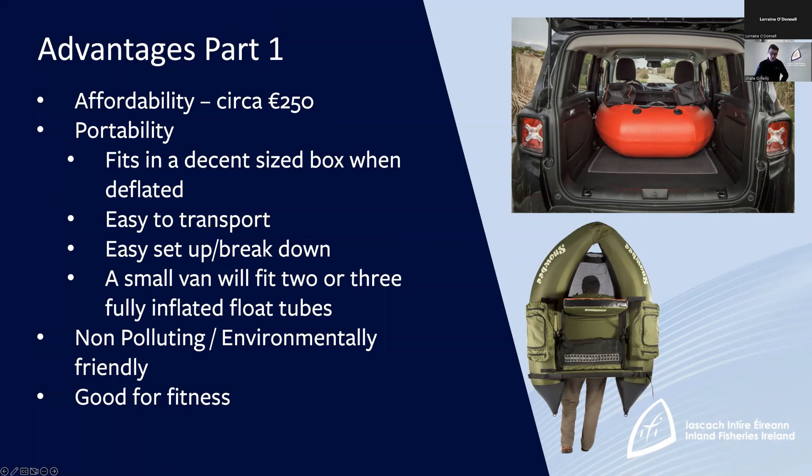If you compare that to the price of a boat — you're going to spend minimum €1,500 on a boat and roughly the same again on a trailer — there are real barriers to entry there, whereas the float tube can get you on the water with only €250.